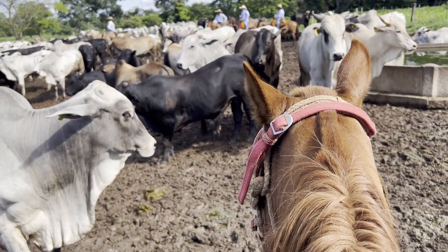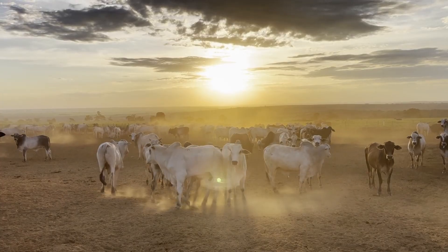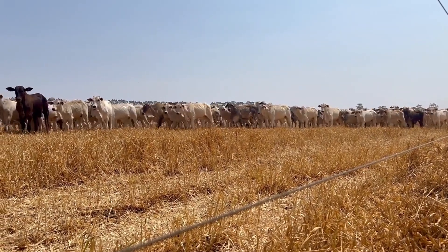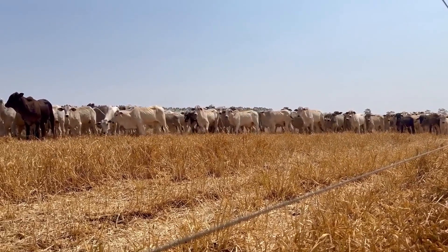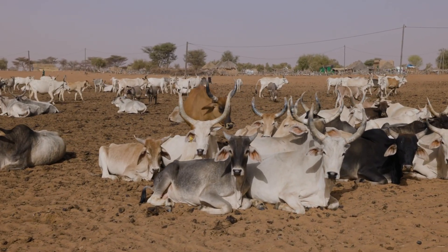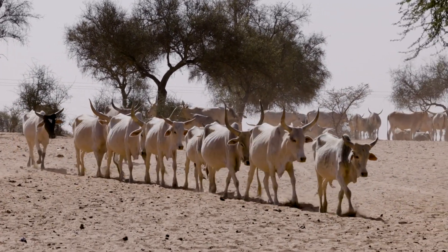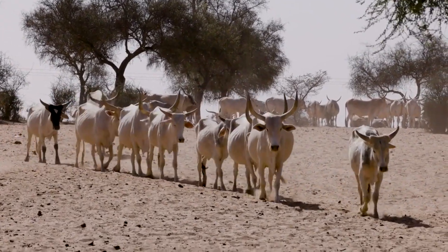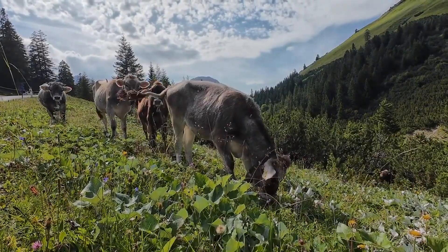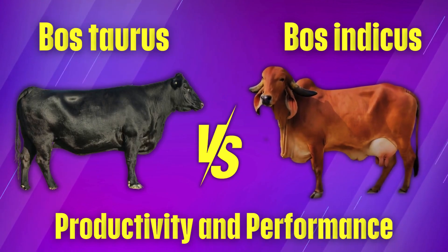On the other hand, Bost indicus cattle are built for the heat. They can handle extreme temperatures, drought, and high humidity better than Bostorus. Their ability to withstand harsh weather makes them a great choice for farms in tropical and subtropical regions. They are also more resistant to diseases and parasites that thrive in warm climates. So, if your farm experiences long hot summers or dry conditions, Bost indicus might be the better option. But if you're in a cooler area with reliable grazing, Bostorus could give you better results. Next, we'll dive into productivity and performance and see which breed gives you the most milk and meat.